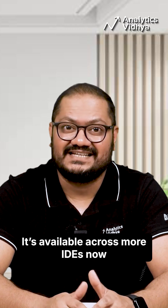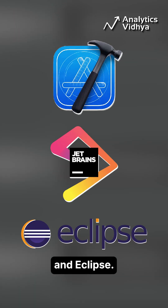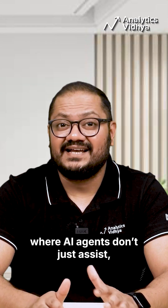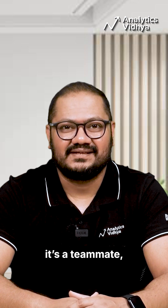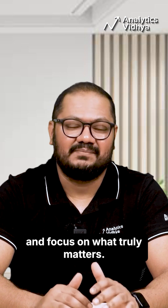It's available across more IDEs now, including Xcode, JetBrains, and Eclipse. This update is part of Microsoft's broader push toward the open agentic web, where AI agents don't just assist — they collaborate. Copilot is no longer just an assistant; it's a teammate, helping developers move faster and focus on what truly matters.